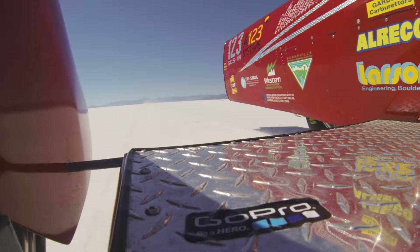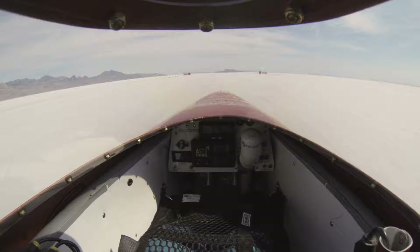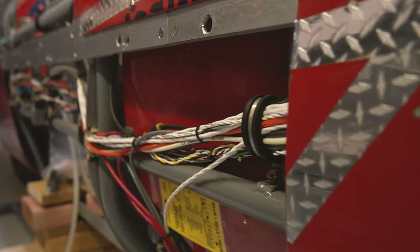Land speed racing is a quite unusual type of racing — you're alone on the track, and you're actually racing everybody else in history before you. You're trying to be faster than anyone has ever been before.